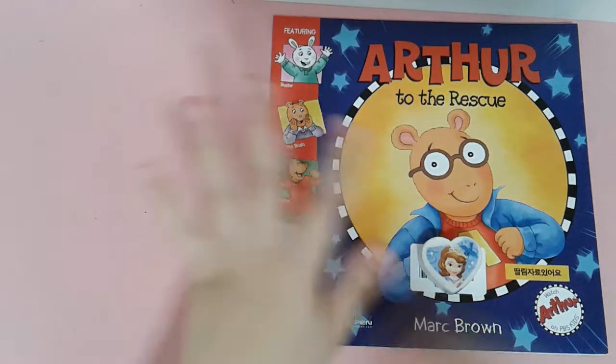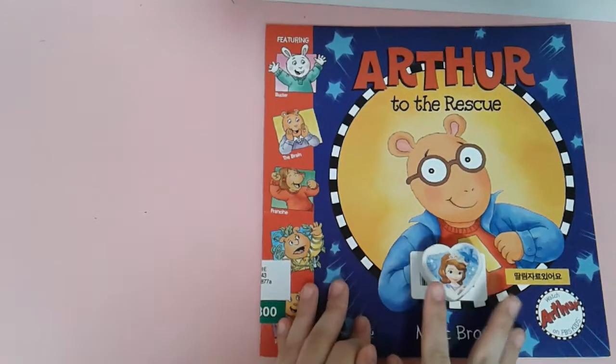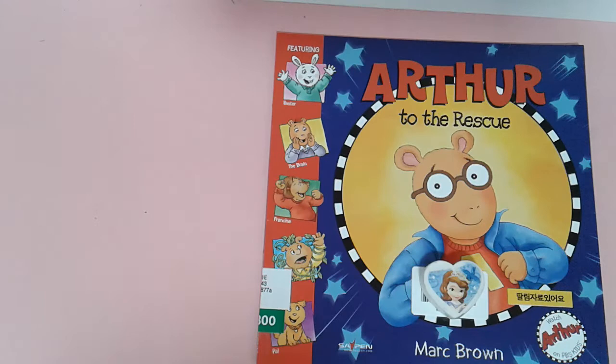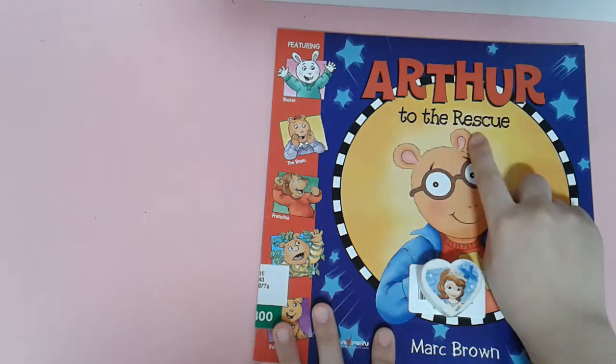Hello. You can't wake me? Oh, I'm so happy. Thank you, thank you. Today's story is Ursus to the rescue.